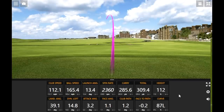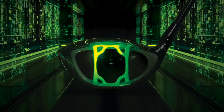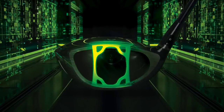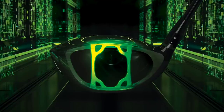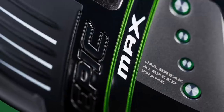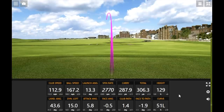Very nice. The Epic Max has the same new Jailbreak structure built by AI — the speed frame — and also has the SS21 Flash Face from artificial intelligence. They're really dumping artificial intelligence into these drivers to find the optimal construction to provide the speed necessary. That first shot felt like it was just so easy to hit — a little higher launch again, 112 feet in the air. When I was hitting the LS it was a little lower. This one seems just a little easier to get up in the air. A little more spin on that one — this is the highest launching, probably most spinning driver, so you'd expect that.